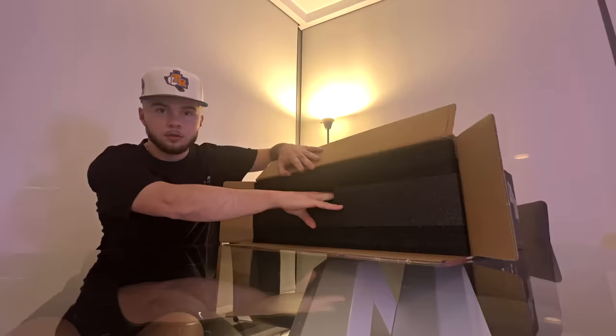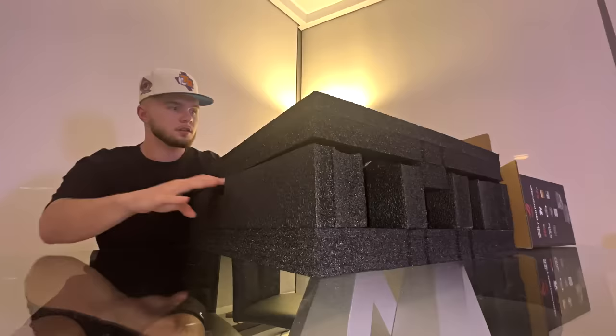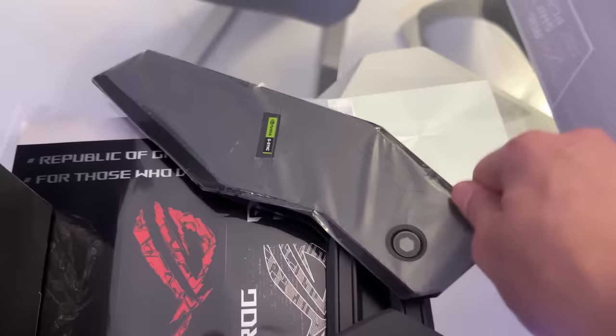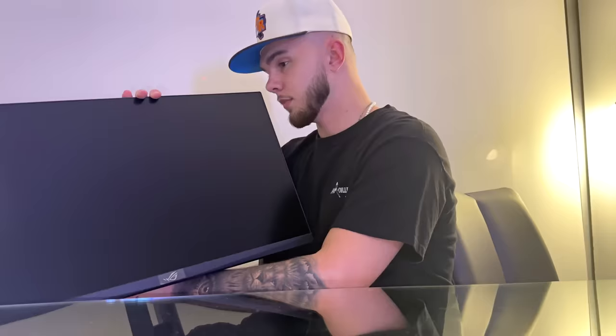They always package these so nicely and make it so easy to get out. There's like a handle right here — you can just pull it and take this off. It's like a care package, a supply crate. We got the monitor, the monitor arm, the stand, and the box with all the cords and everything else we need.